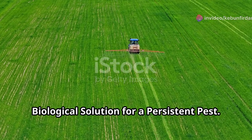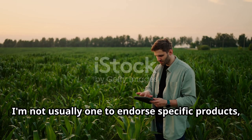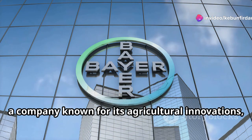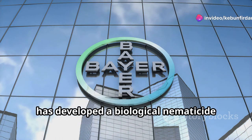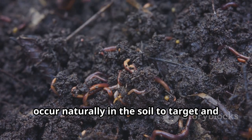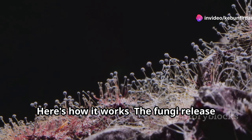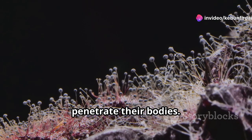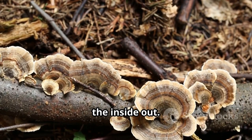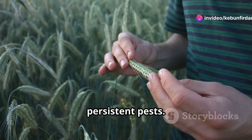Bayer, a company known for its agricultural innovations, has developed a biological nematicide that's showing real promise. This product uses beneficial fungi that occur naturally in the soil to target and control nematodes. The fungi release spores that attach to the nematodes and penetrate their bodies. Once inside, the fungi multiply, effectively killing the nematodes from the inside out. It's a natural solution that harnesses the power of nature to combat these persistent pests.